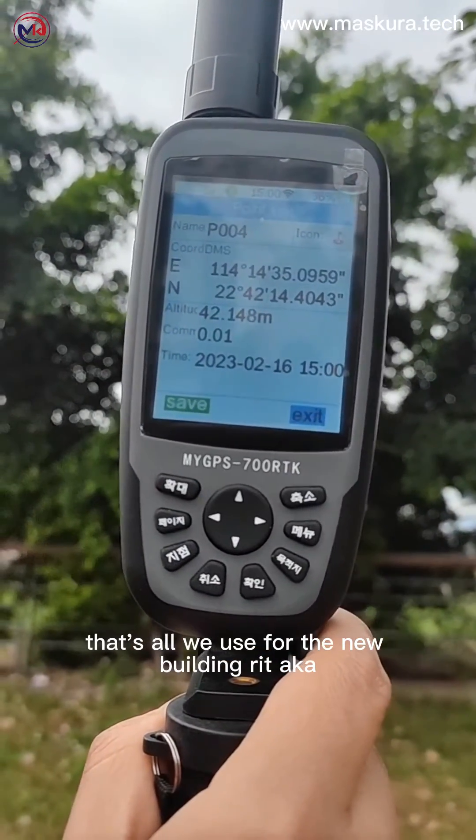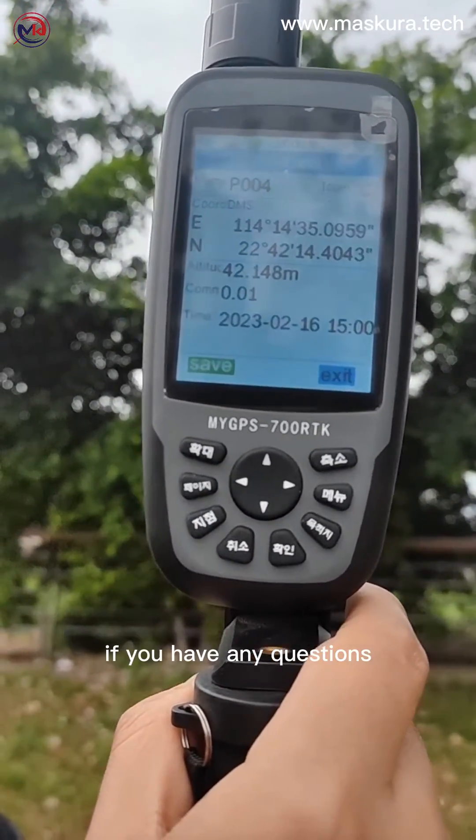That's all for the Dodooling RTK. If you have any questions, feel free to ask us.